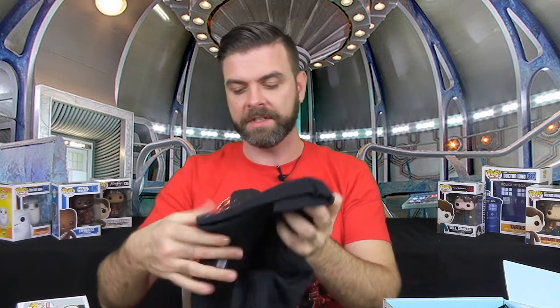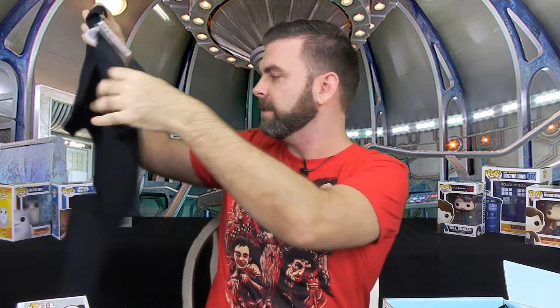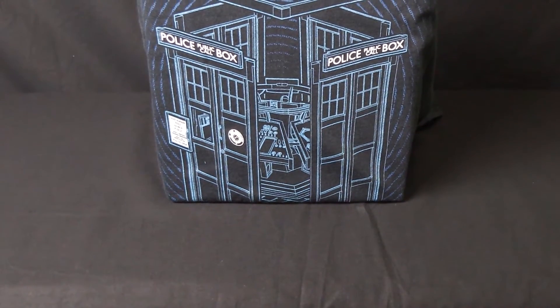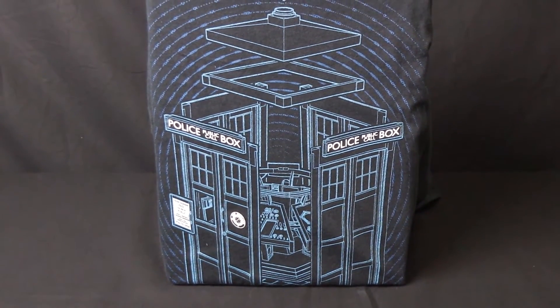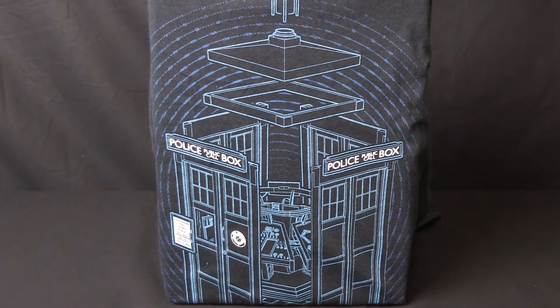All right, let's jump into the t-shirt. Every month it does come with a t-shirt. And this one looks like it is a Doctor Who police call box, or at least a police call box. Maybe it has nothing to do with Doctor Who because they couldn't get a license for it. Actually, it is — you can see inside there, it is the TARDIS and it's all coming apart. That's pretty sweet. I like that. It's pretty cool.